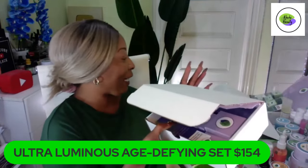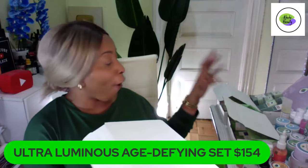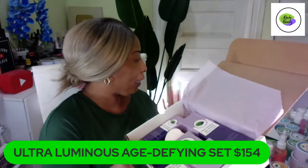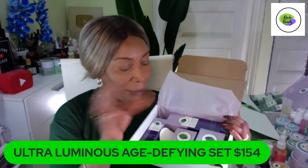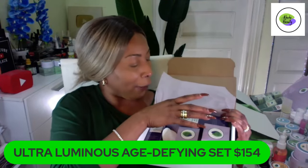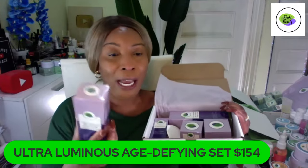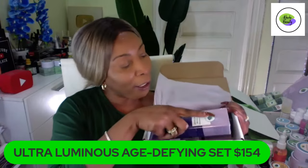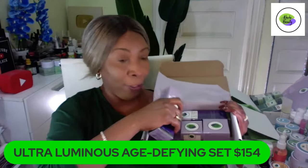Everyone will get the sponge in the set. The turmeric set is here, the parsley set is here, and we also have another set with potatoes — everything is inspired from our DIY. Now let's break this up. The first thing you're going to use from the set is the cleanser. You're going to use the cleanser to cleanse your face.